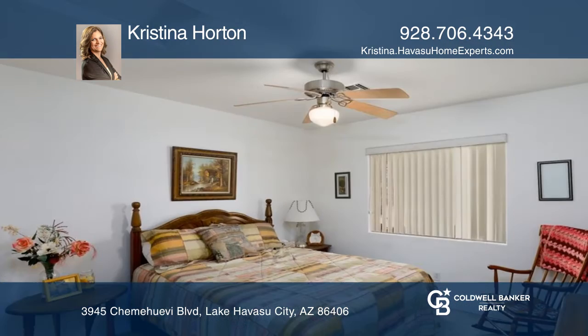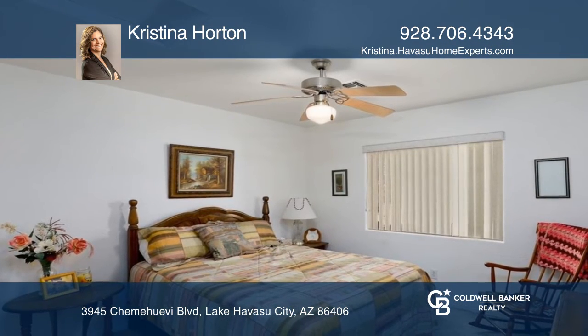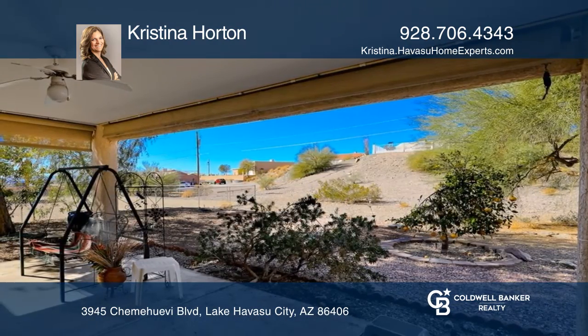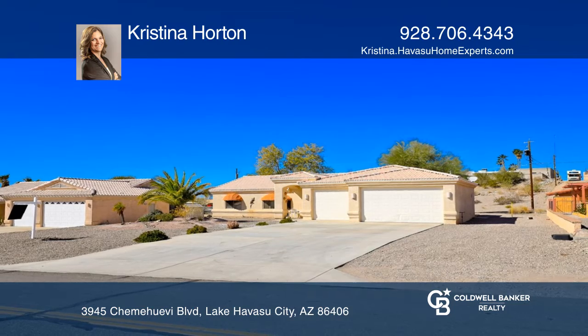Enjoy the quiet backyard with a large covered patio, shade and fruit trees that backs to a wash for added privacy. Make it yours by calling Christina Horton.